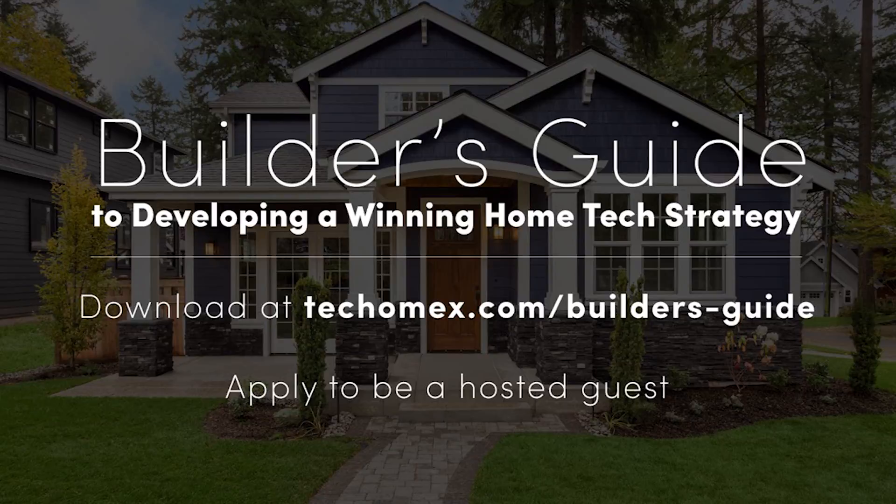To get the complete detailed list and for more tips on how to create a winning home tech strategy, download the full Builder's Guide to a Winning Home Tech Strategy at techhomex.com and apply to be a hosted guest at Tech Homex California for March 19th to 21st in Pasadena.